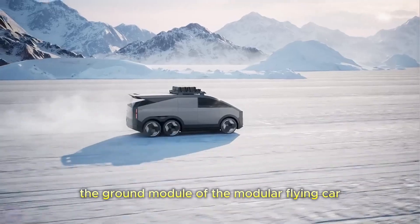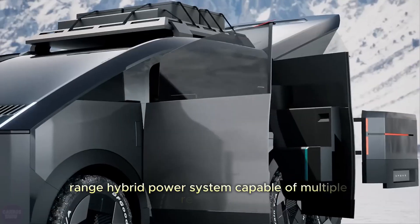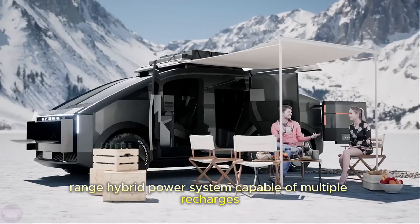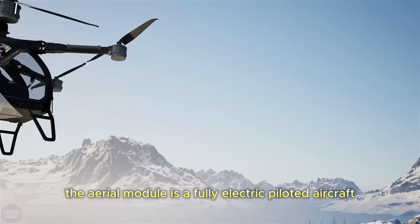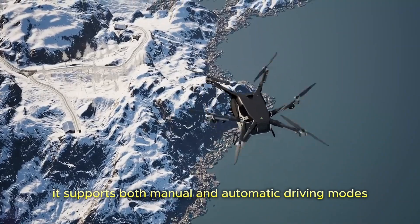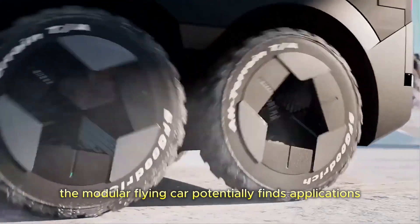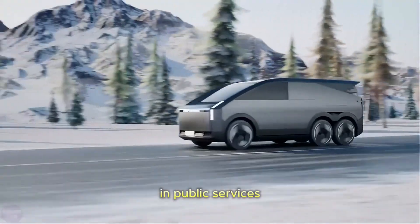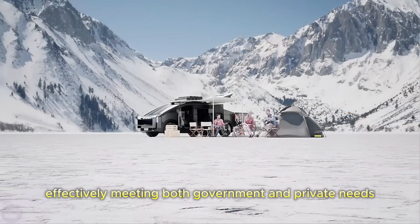The ground module of the modular flying car accommodates four to five passengers and is equipped with an extended-range hybrid power system capable of multiple recharges for the aerial module. The aerial module is a fully electric piloted aircraft that supports both manual and automatic driving modes, ensuring flight convenience. In addition to personal use, the modular flying car potentially finds applications in public services such as emergency rescue services, effectively meeting both government and private needs.